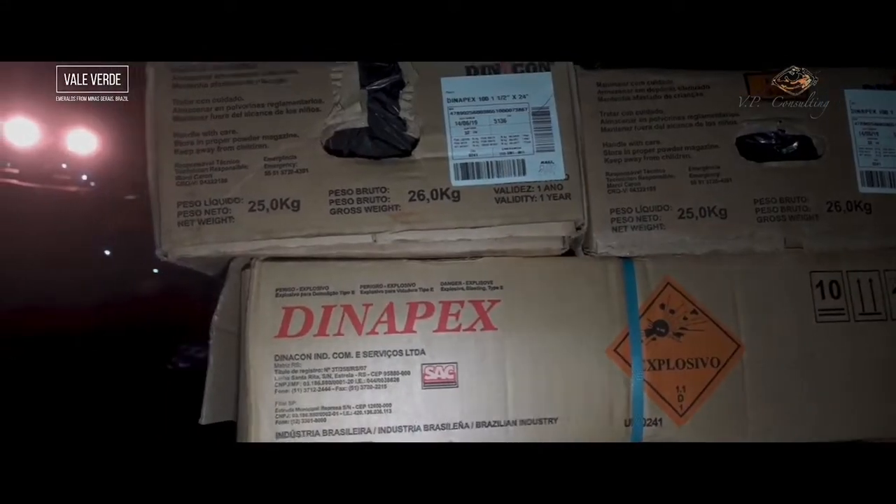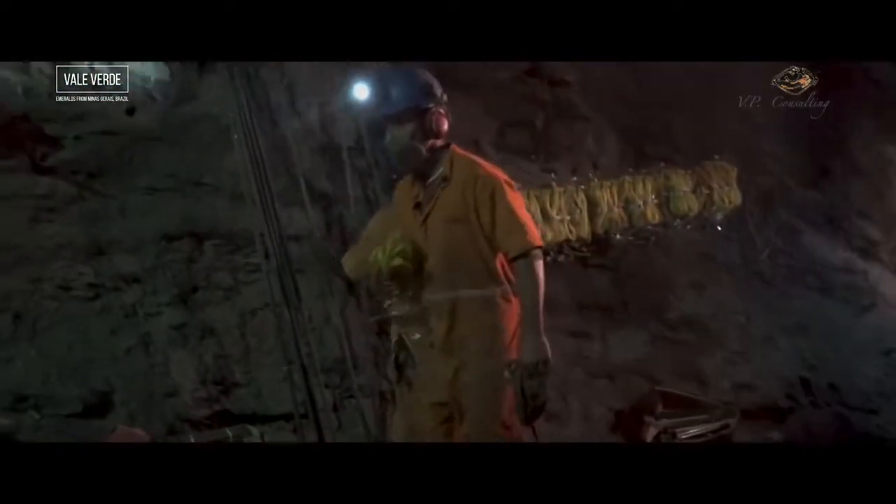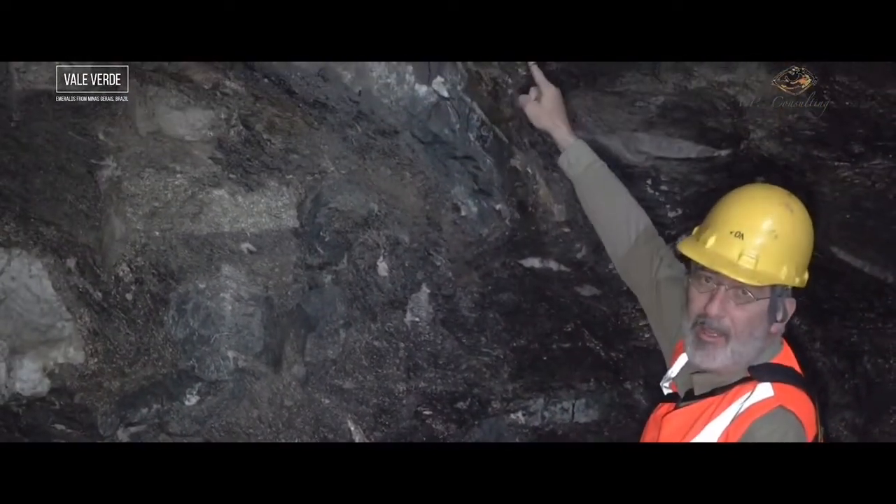Here we are inside Belmont with a team of miners that are preparing to place the crew. The idea is that they will place the explosives here and blast, but they will not damage the emeralds that are there.